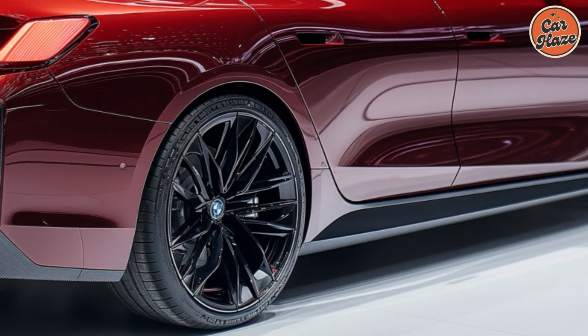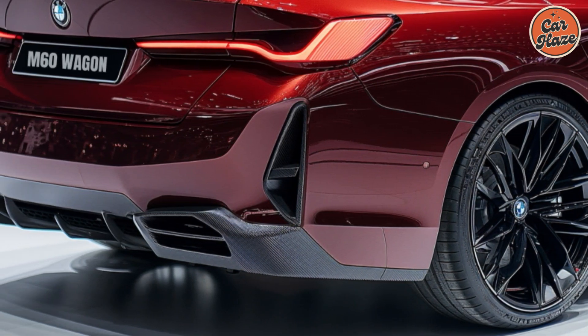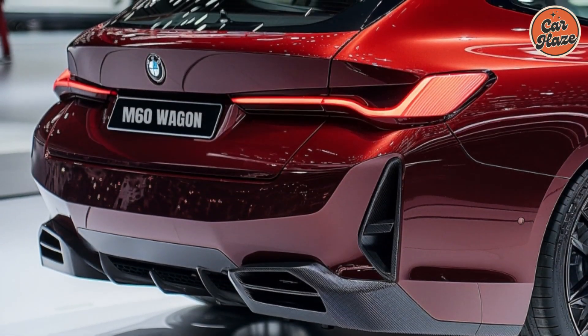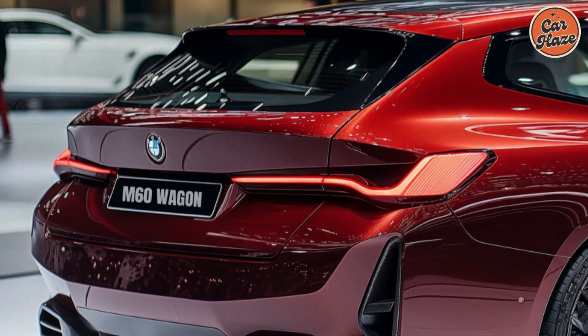The 2025 BMW i5 M60 wagon is a game-changer in the electric vehicle market. Combining luxury, performance, and cutting-edge technology, it sets a new standard for what an electric wagon can be.